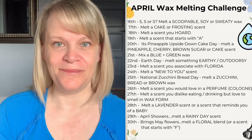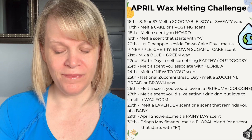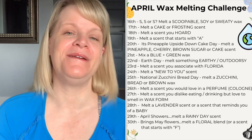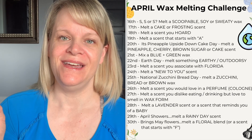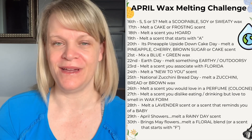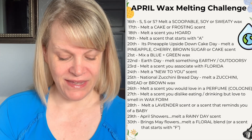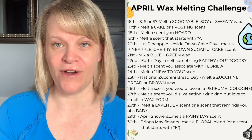On the sixteenth, it's S, S, or S — melt a scoopable, soy, or sweaty wax. That's a prompt that covers a lot of different things and I'd probably throw it in periodically. On the seventeenth, melt a cake or frosting scent.